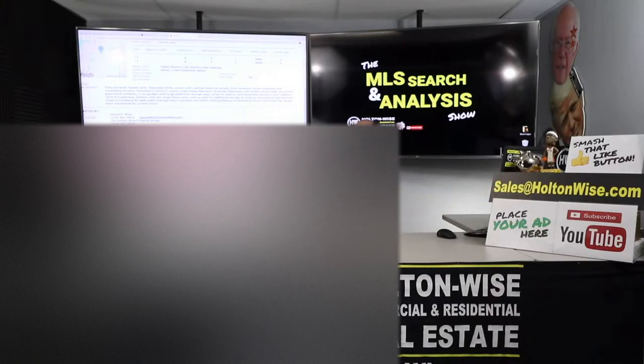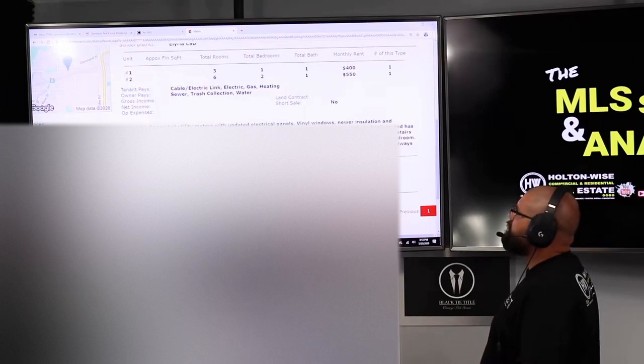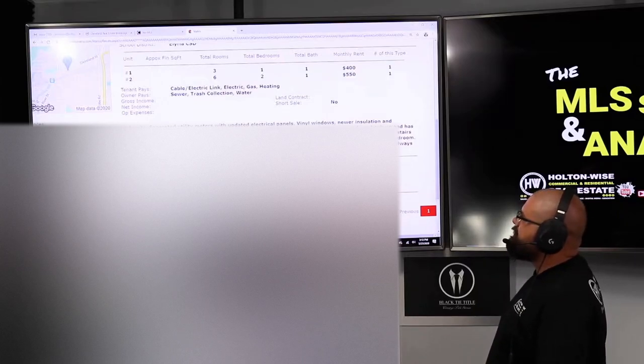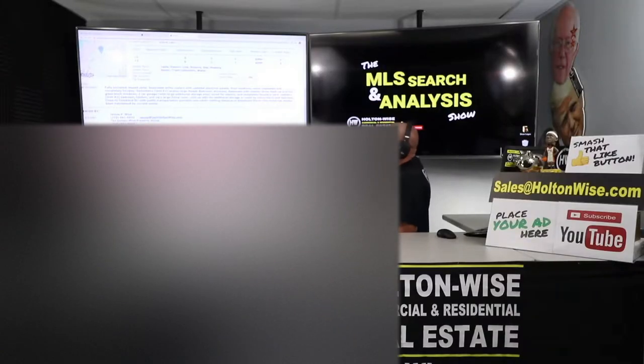Fully occupied lease units, separate utility meters with updated electric panels, vinyl windows, newer insulation, and completely turnkey. Downstairs unit one enjoys a large master bedroom, driveway, basement with washer and dryer hookup, glass block windows, two-car garage with large additional storage area wired for electric, and a completely fenced-in yard. Upstairs unit two: bedroom, kitchen, and a very large living room. Walk-up attic for additional storage or could be converted to a second bedroom. Close to Cleveland Street with public transportation available and within walking distance of downtown Elyria.